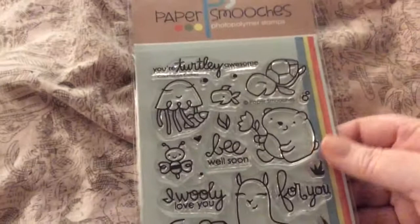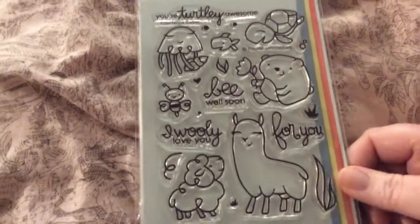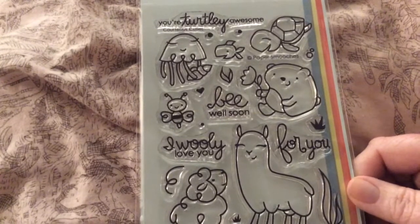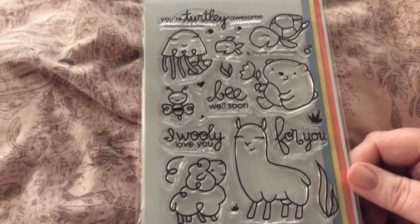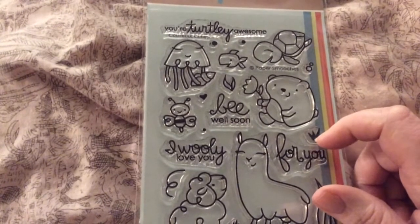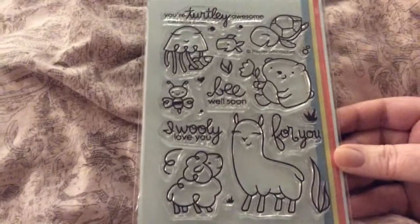Then I got Paper Smooches — Courteous Cuties. And I had to get it because of the llama. It says: you're turtley awesome, be well soon, I wooly love you, and for you. I love the bear with the flower, the jellyfish with the shell. They're just all cute, but I love the llama.